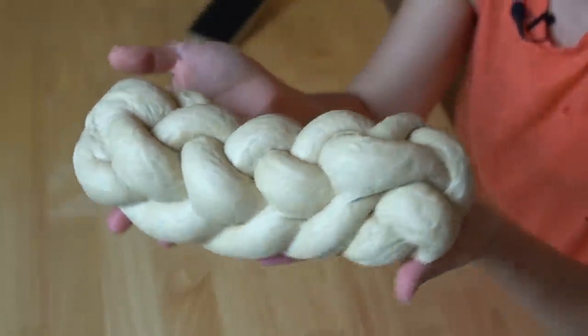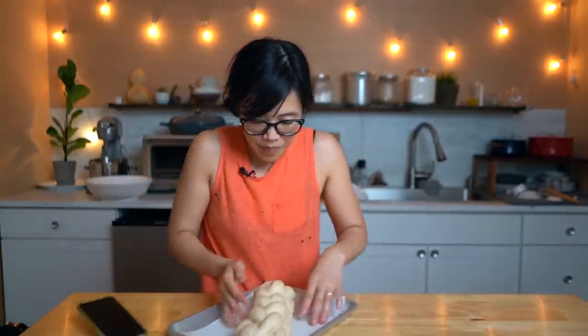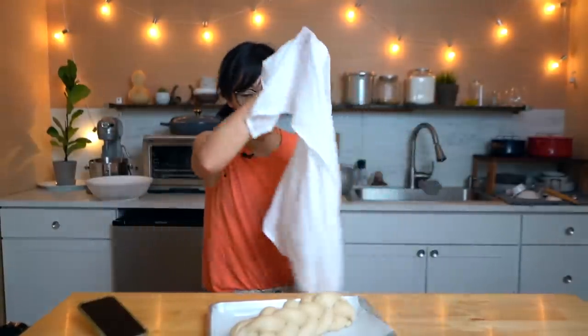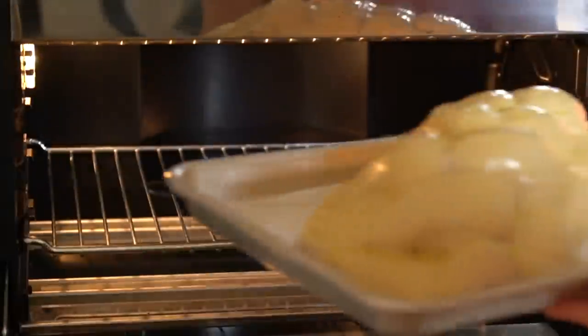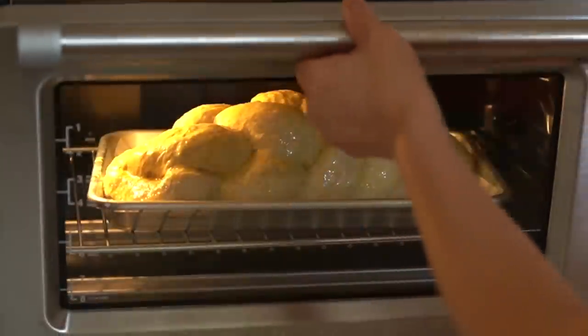Oh my gosh, so stinking cute! I am so pleased! Now I'm going to place it on my pan here. Re-cover this and let it sit for about a half an hour or until it poofs up and doubles in size. Then we're going to bake it at 370 degrees for about 30 to 40 minutes or until the internal temperature is about 190 degrees.